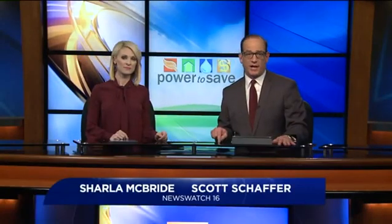A rocket. Don't worry, students aren't blasting off into space. This rocket is used for composting. Newswatch 16's John Hickey explains in this week's Power to Save.